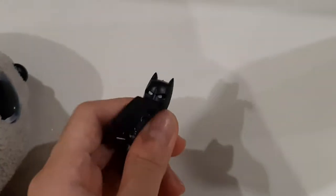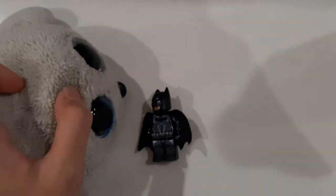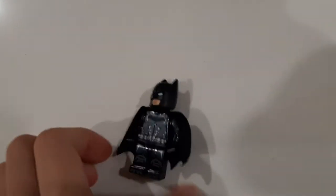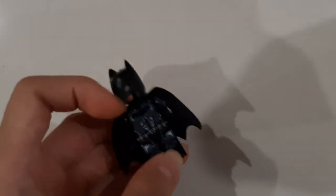I just found this in another cupboard or somewhere. I think I got it a long time ago, back in 2017 or something. But this is the Batman figurine, and I'm going to add this to my Lego collection.